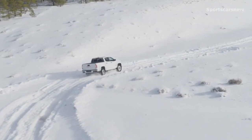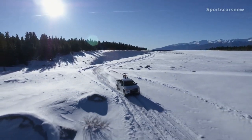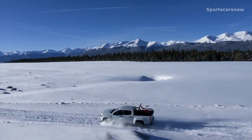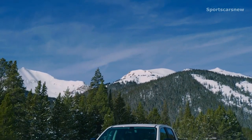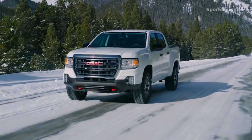The standard powertrain is a 308-horsepower 3.6-liter V6 with an 8-speed automatic, but an optional 181-horsepower turbo diesel with a 6-speed auto is also available. The AT4 can be built as an extended cab with a 6-foot box, or as a crew cab with either a 6- or 5-foot box. Max towing capacity is 7,000 pounds. There's also a GMC Acadia AT4, but it's mostly cosmetic changes that don't improve capability.